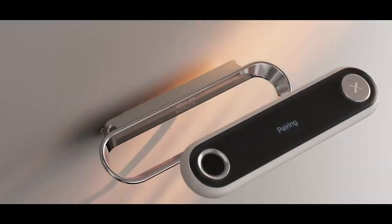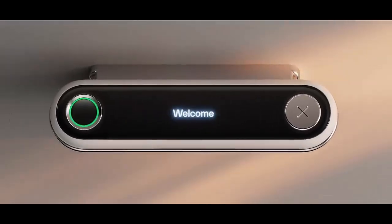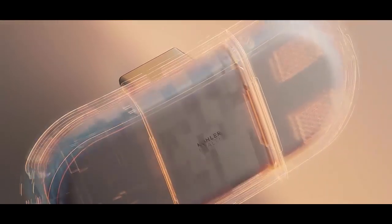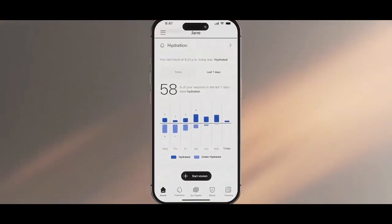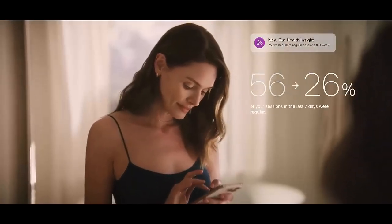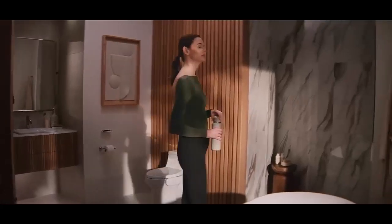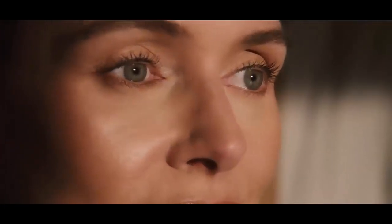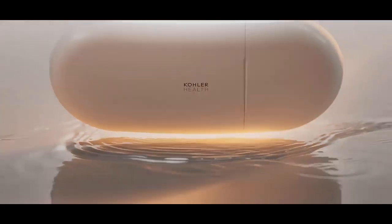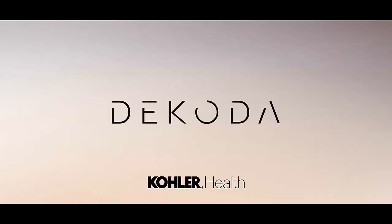Imagine a future where every flush provides insight — helping detect problems early, improve nutrition, and track hydration habits. With Dakota, Kohler has turned the most private space in your home into a powerful health companion. So next time you step into your bathroom, remember your toilet might be smarter than you think. This isn't just tech — it's the start of a new kind of wellness revolution, because your health starts where you least expect it.